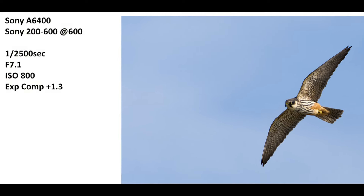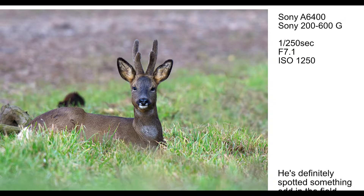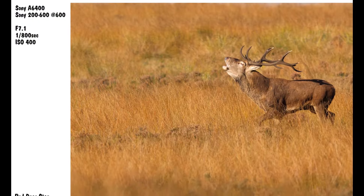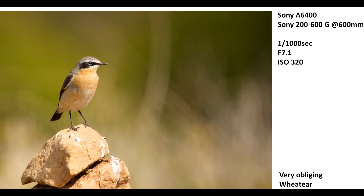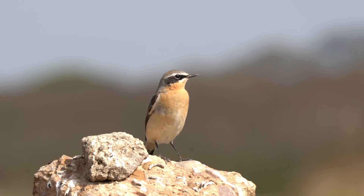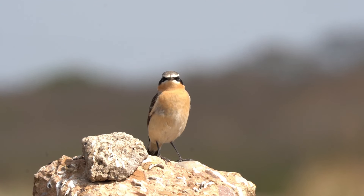For most of us the price of those new flagship models is prohibitive or just not practical. I also have a theory that there is a price point where the camera you buy matches or exceeds your current skill level as a photographer. What this means is that you'd likely gain much more improvement by spending more time out shooting, learning different methods and learning from other photographers, than you will by upgrading to a new camera with many more features. I've taken some of my favourite images over the last few years with the Sony a6400 and it's rare that I've ever thought I would have done better with a different model.